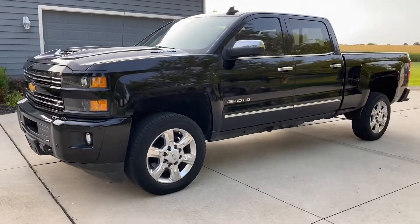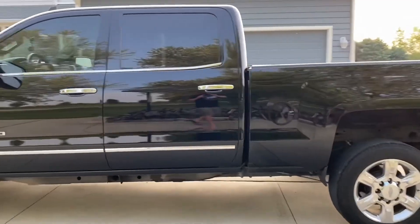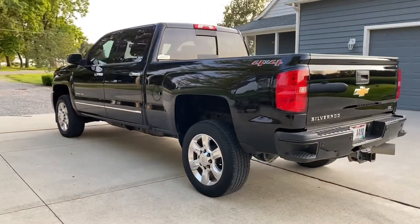Hey everyone, this is John with JRTrucks.com, here to show you my 2017 Chevy 2500 HD. This is an LTZ 4x4, 6.6 liter Duramax diesel, and this truck also has the Z71 package.